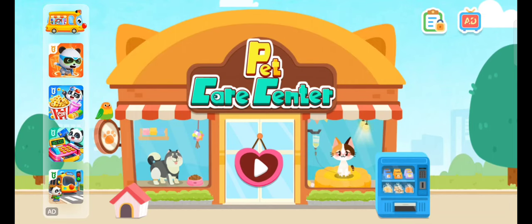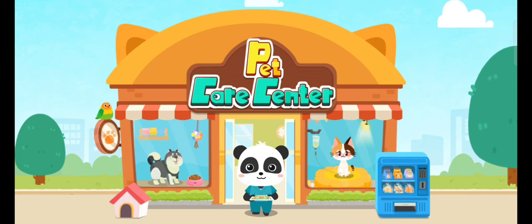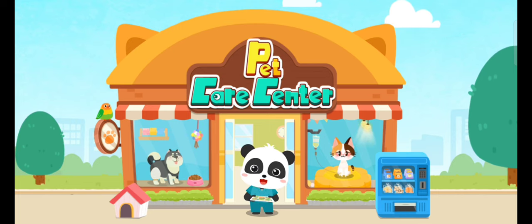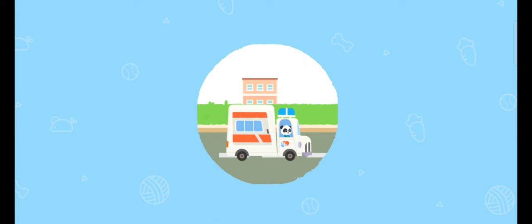Pet Care Center. Welcome to the Pet Rescue Center. I'm Kiki, a volunteer for animal protection. Let's help stray animals. Let's go. Be sure to care for animals.